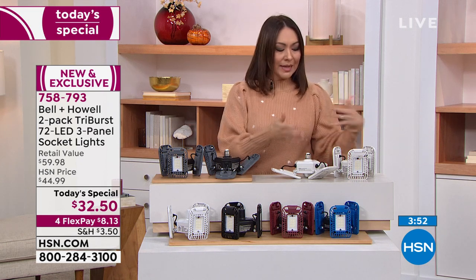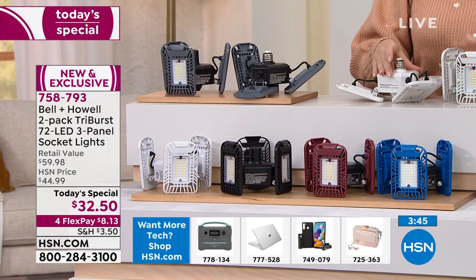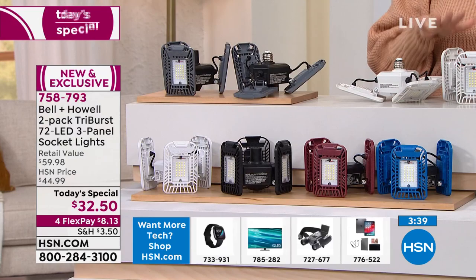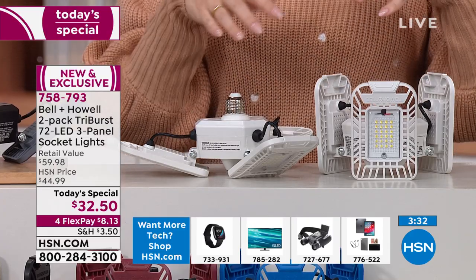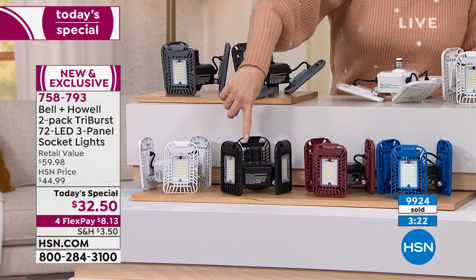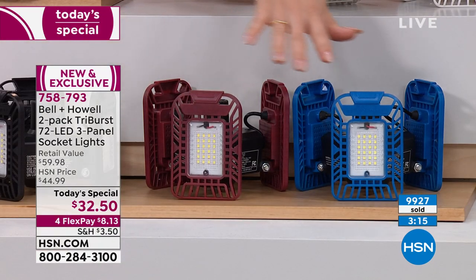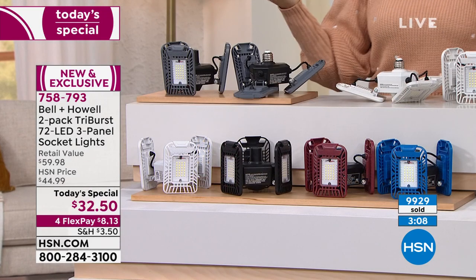And I want to remind you — lowest price we were able to find. If you go out and want to get a two-pack of these, you're going to be running about $60. You're getting one in whatever color, then you get a second one for basically $2.50 — a $30 Bell and Howell Tri-Burst light for $2.50. White is extremely popular. We also have it in gray, black, burgundy, and an exclusive blue. It almost becomes like decor lighting — it gives it a personality. We're about to click over to $10,000 of these sold today.